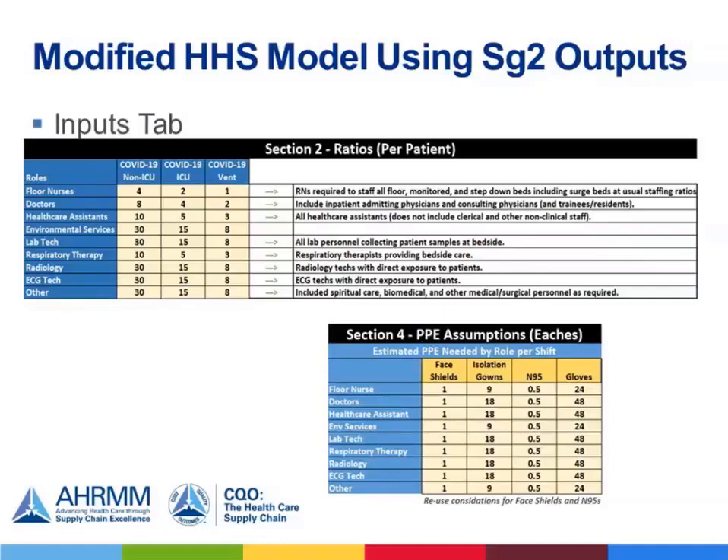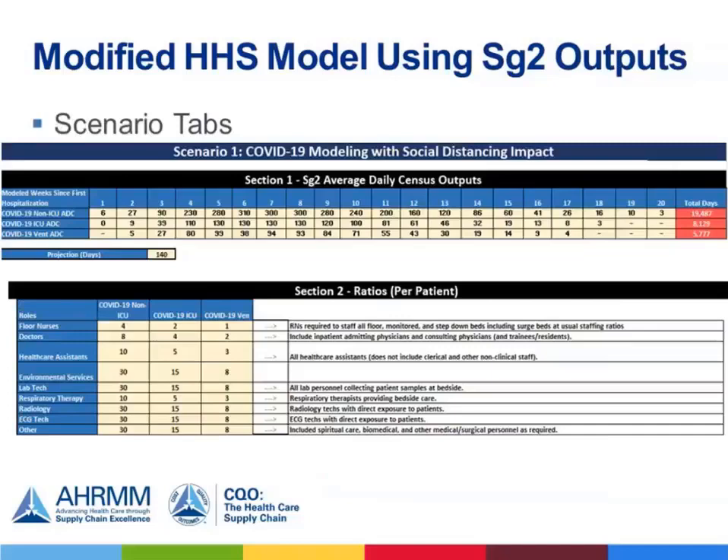The inputs tab is your second tab, which works the same way. However, this is where clinical support from leaders in your organization will prove very beneficial. The ratios per patient input may need to be modified based on individual hospital labor needs. PPE assumptions require inputs for estimated PPE per role per shift — essentially, how much armor you're giving each role in a given shift. For example, in a 12-hour shift, this is the amount of PPE consumed based on the role. Note that numbers less than one can be used to account for reuse — for example, 0.5 N95 indicates a single mask can be used for two shifts. Both scenarios — with or without social distancing — will look the same in terms of layout.